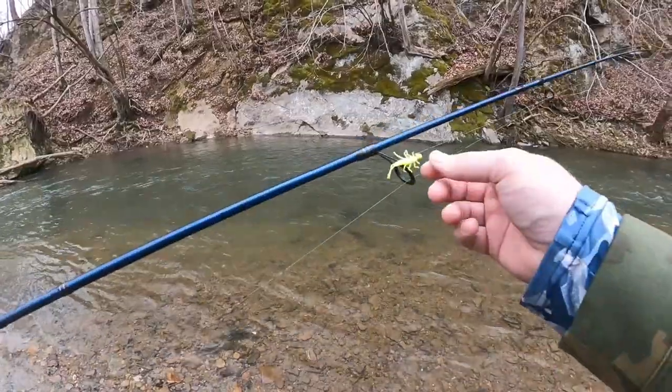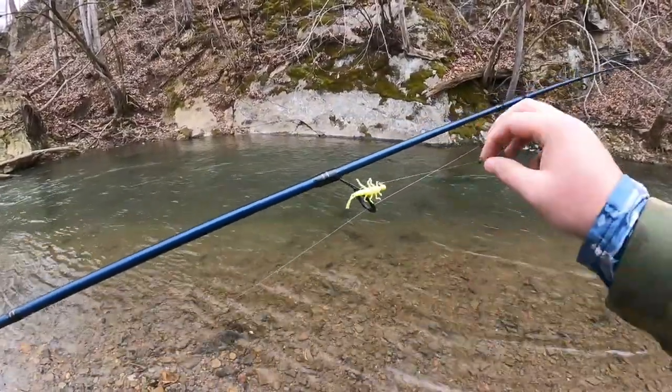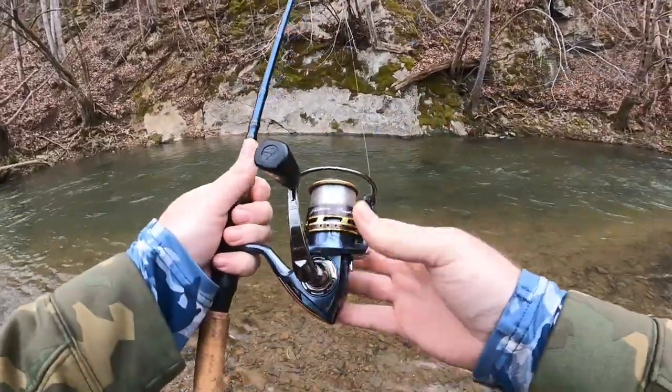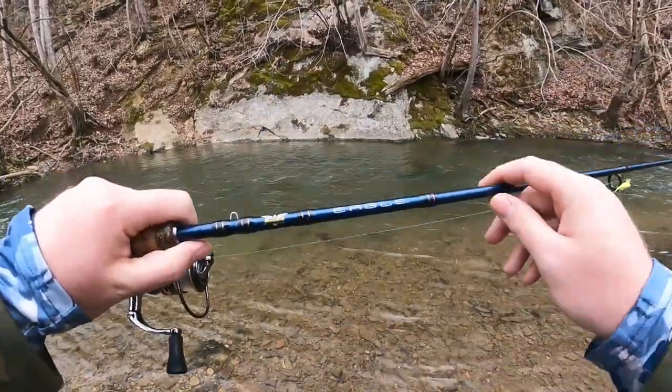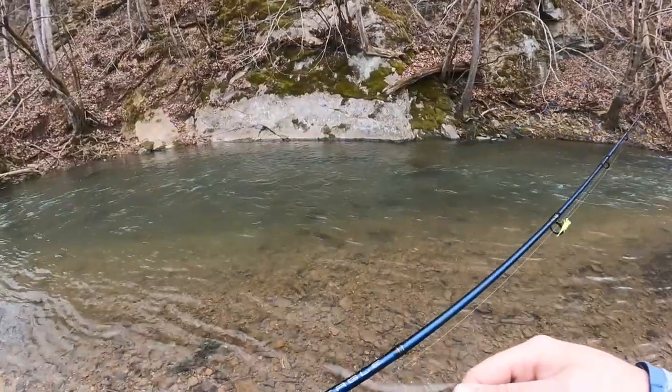With those brown trout being in here, I wanted to start out the day throwing around one of my yellow creek bugs with a small split shot weight on six pound fluorocarbon line, spooled up onto that Pfluger President size 30. I've got that Finn McEagle seven foot two piece medium fast action rod to help us get those bigger fish out of here if we're lucky enough to catch one.